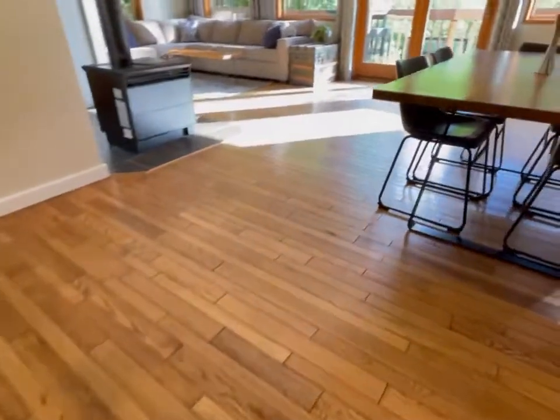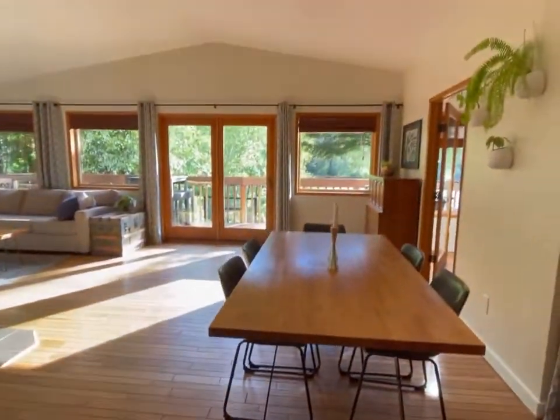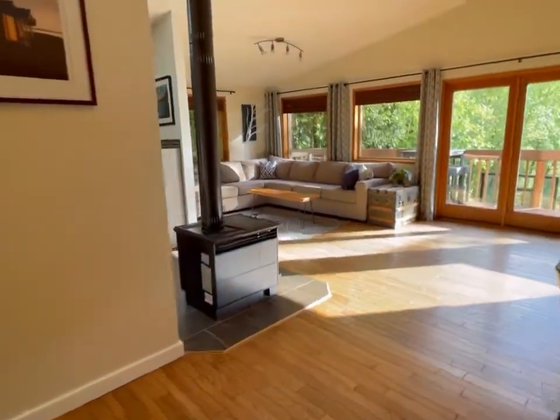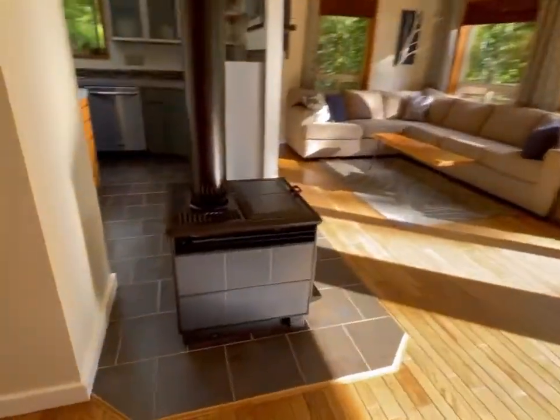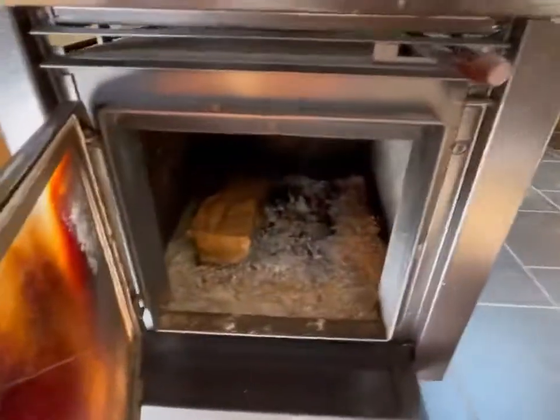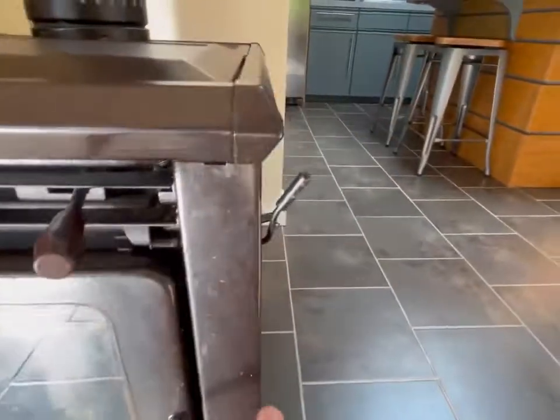Nice real hardwood. It's nice and open — a really nice feeling in here. Got the floating freestanding stove, looks to be a real wood stove. Yep, you've got a real wood stove here. That's cool.